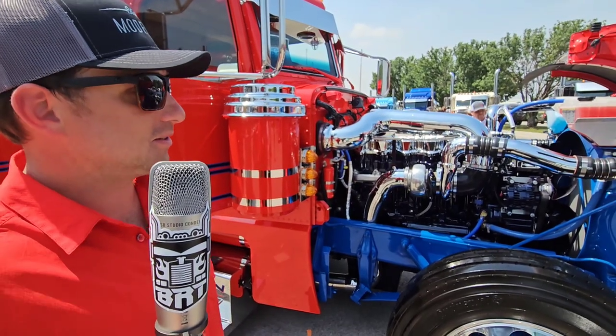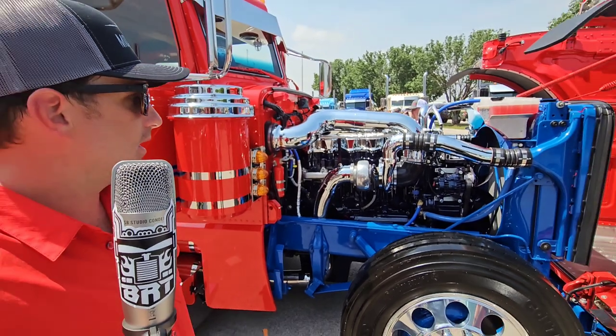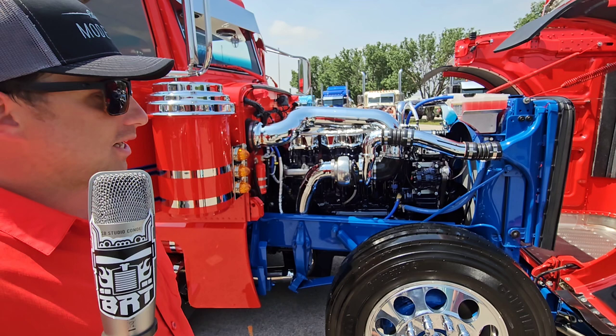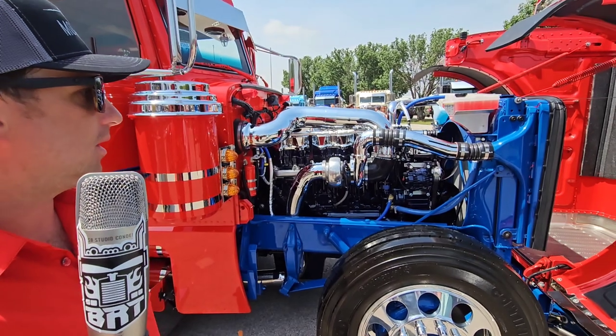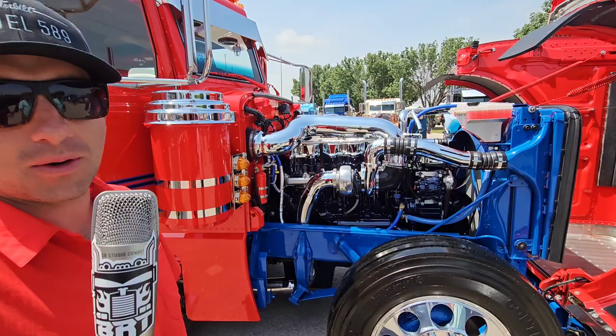It's just a standard crate motor, C15, 6NZ. The truck's a glider, so nothing too crazy pumped up. It's got a PDI tuner on it, PDI turbo — I believe it's a 78mm if I remember right. Nothing too crazy, but just cat power.